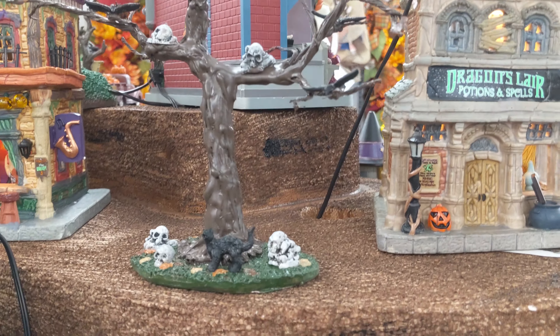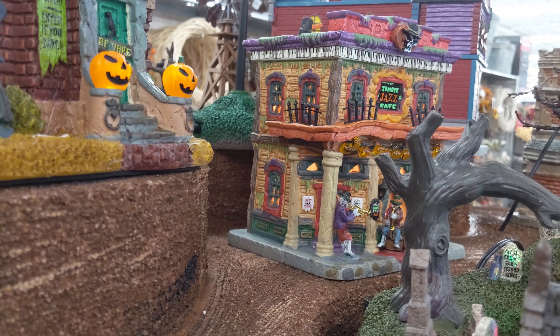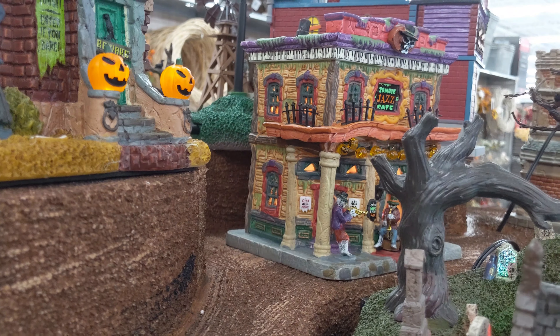Here you have the Zombie Jazz Cafe. The colors on this are really neat. I like that New Orleans theme. You have the piano keys around the top and the band playing inside.